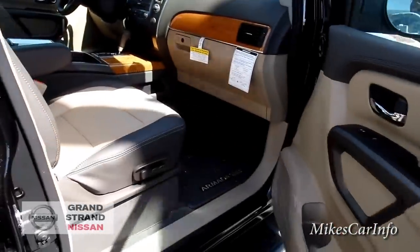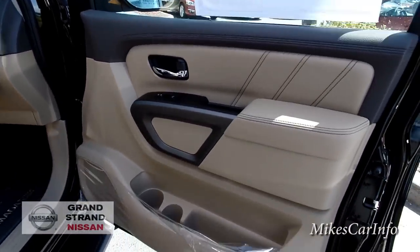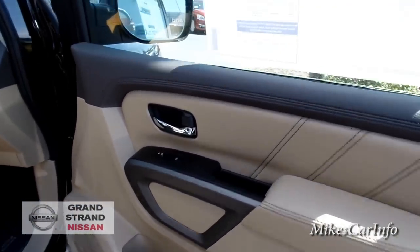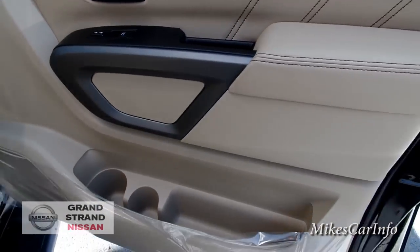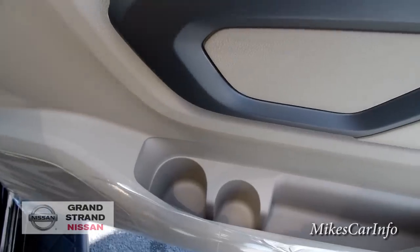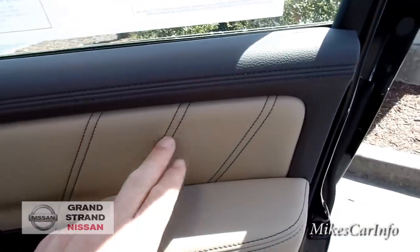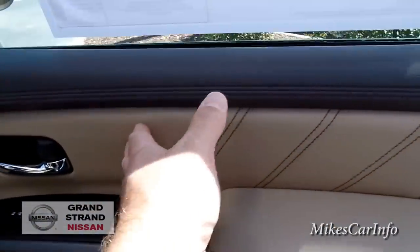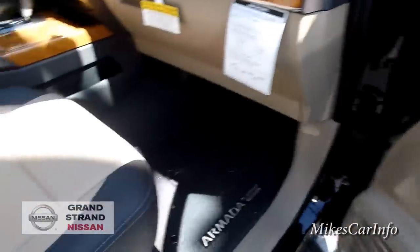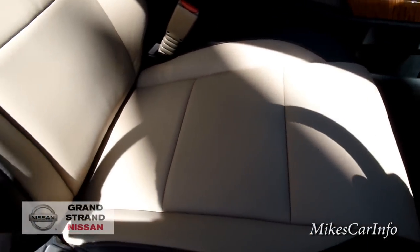On the passenger side front, this one has the almond-and-chocolate-colored interior, which looks pretty neat. Here on the passenger side we've got plenty of door storage with different-size bottle holders, your window control, and door lock control. You've got brown chocolate-color stitching, and as far as soft-touch surfaces, pretty much everything is except for this one area here.